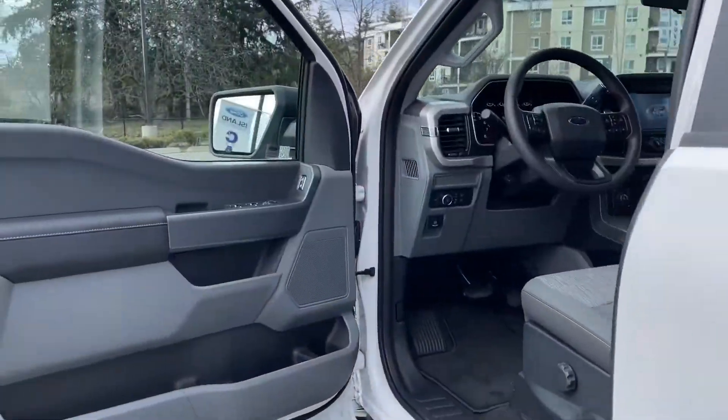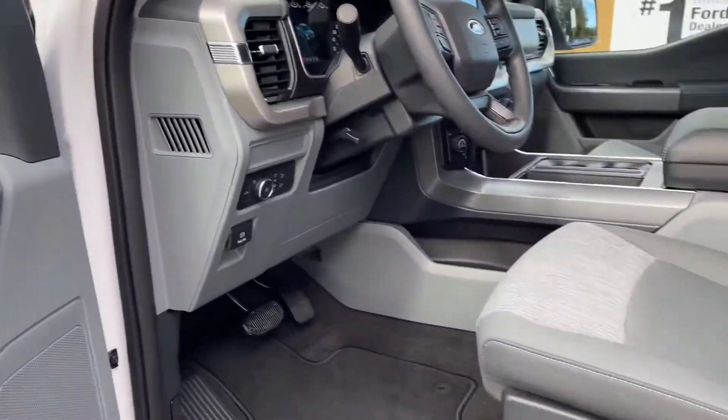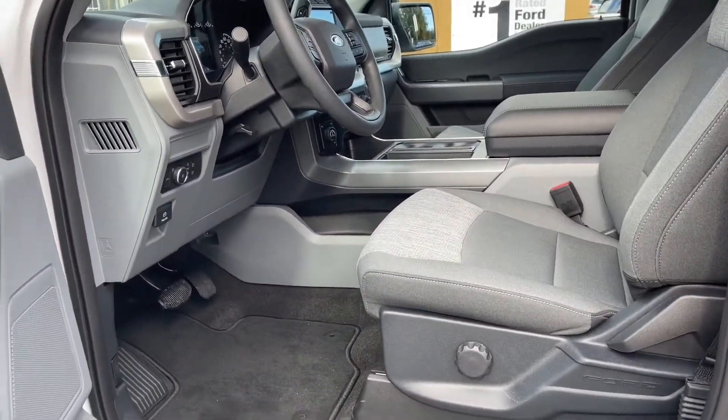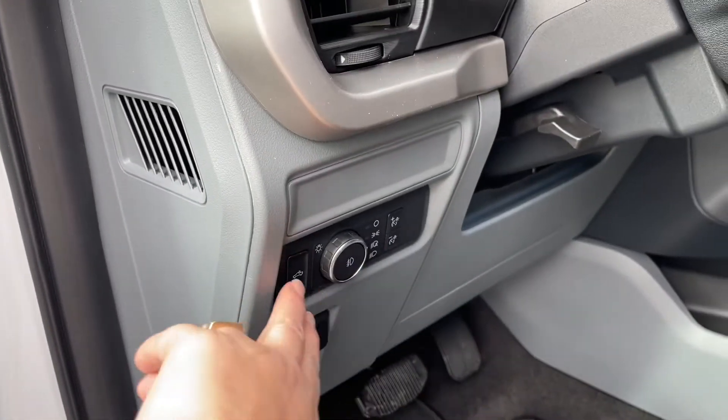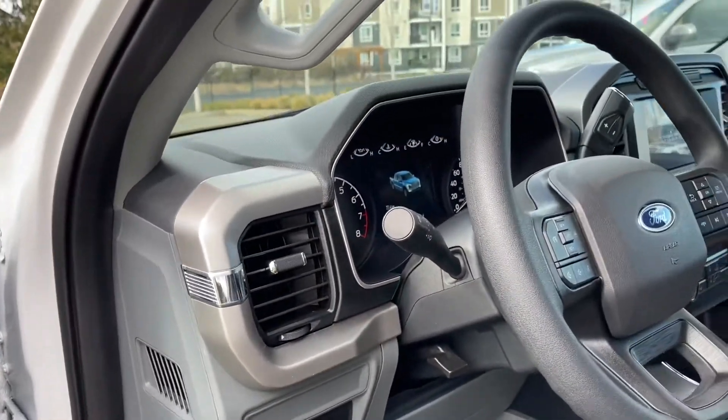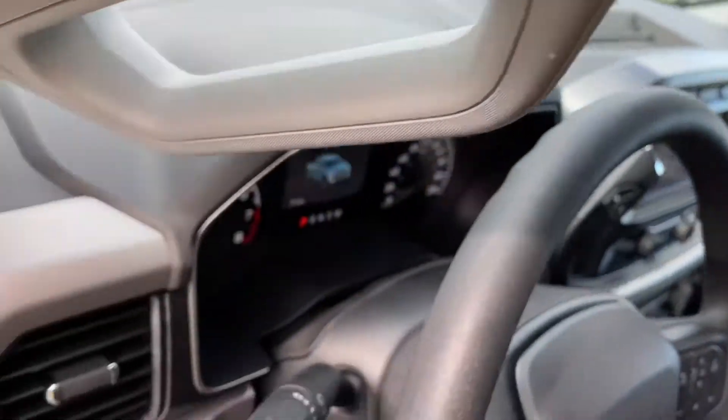Storage and speaker in the door as well as power locks, windows and mirrors. The driver's seat is manually adjusted with a manual lumbar. Your electronic parking brake is located here, lighting controls, LED high mount light, and there's a grab handle in the body as well as your running board making it easy to get in.